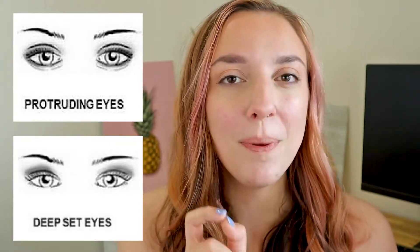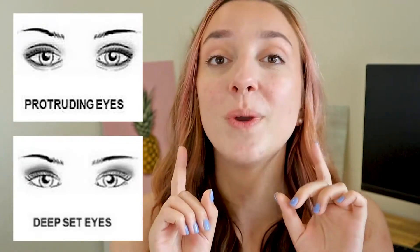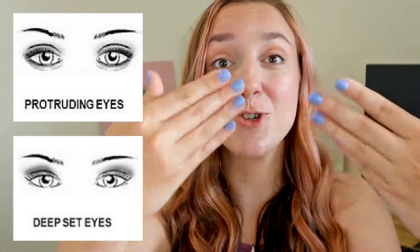Now on deep set eyes, the lower lid may appear to have some creases, folds, or wrinkles in it. It might almost appear as if there's a little bit of extra skin there. That's because your lower eyelid pocket isn't filled like on protruding eyes. You can't clearly see the bottom of your eyeball without feeling around for it, and that's because your eyeball is set back. Your skin isn't stretching around it like a pocket — it's actually doing the opposite. It's not stretching at all.